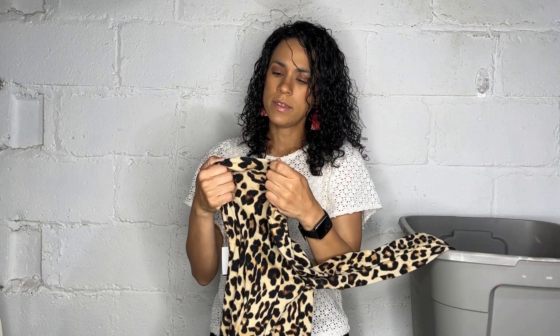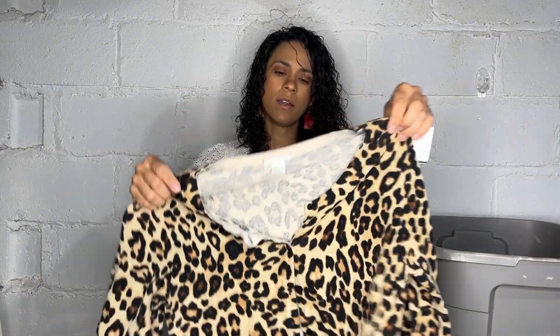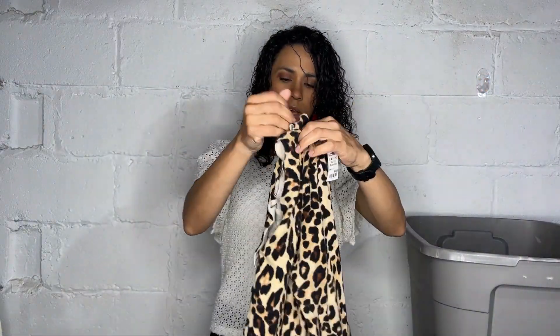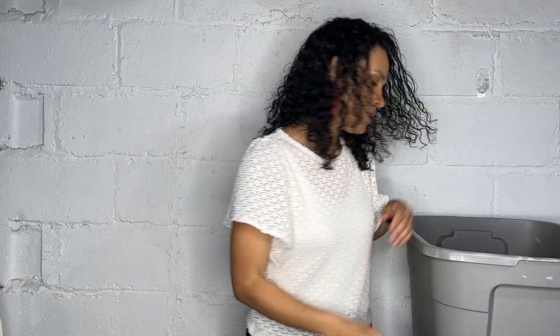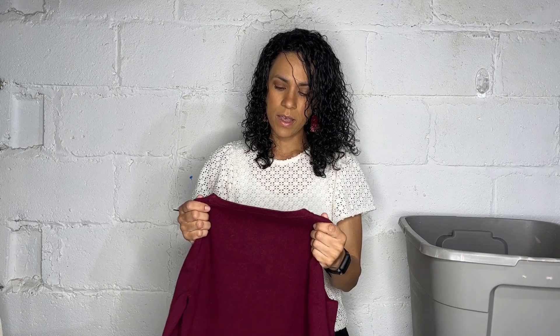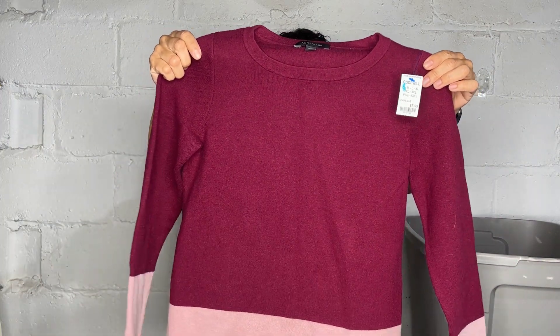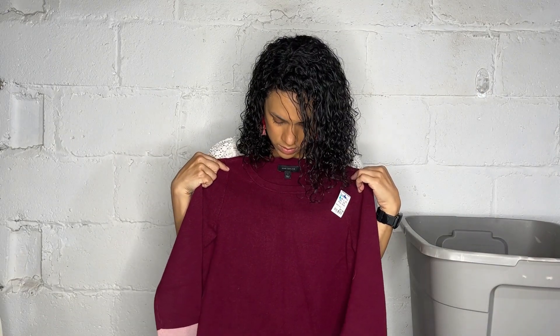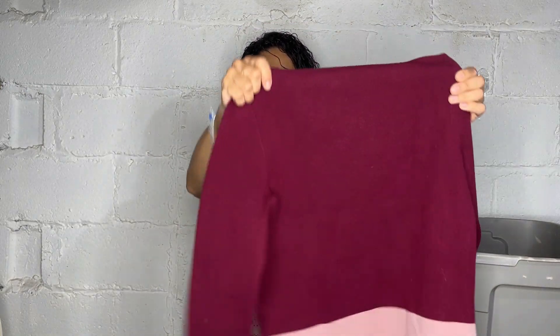This one is H&M, size medium — just a leopard print cardigan in excellent condition. And this one is an Ann Taylor color-block pink — actually more like a dark magenta — cardigan. Super cute, size small.